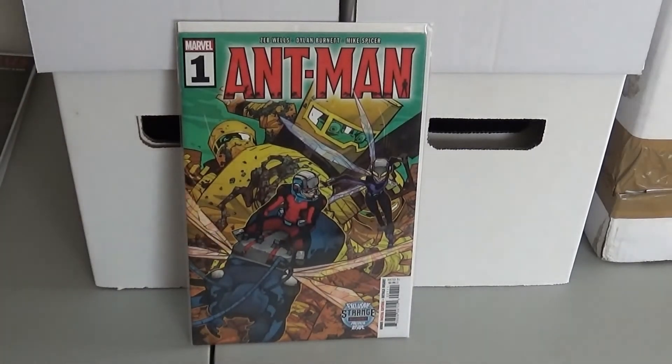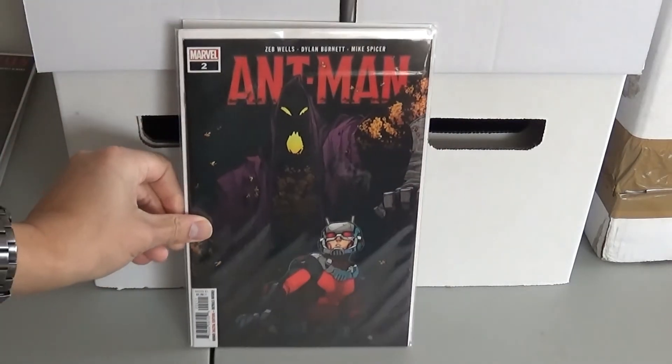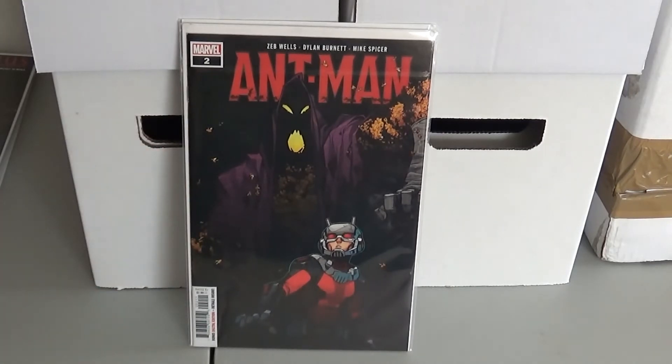Next up we have Ant-Man number one. This is the first appearance or cameo appearance of Vespa, Thread, and Tusk — some new characters. And this is Ant-Man number two. This is the first full appearance of Vespa, Thread, and Tusk. So they had their cameos in the first issue and then the full appearance in this one.